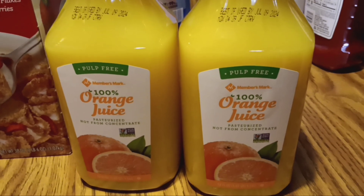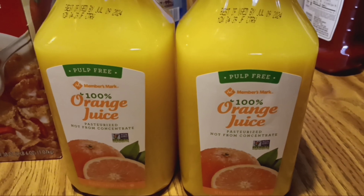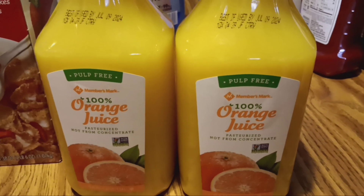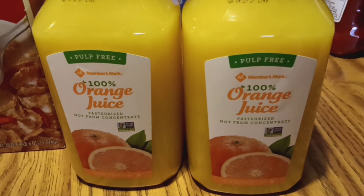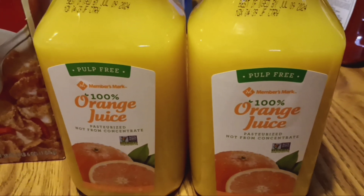Pairing foods with iron with something containing vitamin C, like orange juice, is a good thing, because vitamin C helps your body absorb iron from iron-rich foods. So if you have a child dealing with anemia, try to make sure they get some vitamin C in with their iron.